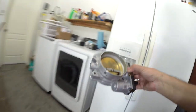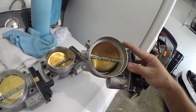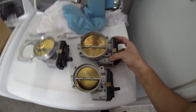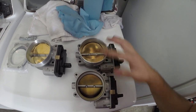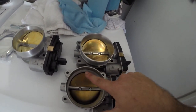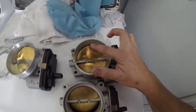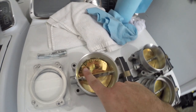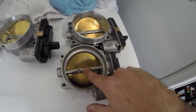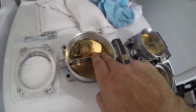Look at the difference between the stock and ported throttle bodies — that is a massive difference. The stock is 89mm and the ported is 95mm, and my goodness that is insane. You can see how GM brings in a necking and a lip here, which the ported units eliminate, and the Solar Performance goes even further with those cutout reliefs inside.